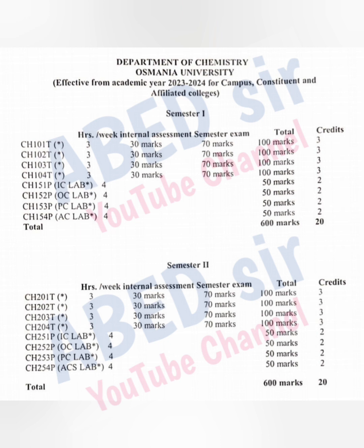The passing marks for a theory subject is 40 out of 100. Each theory subject carries 3 credits. Once you pass the subject, you will receive these credits. Credits will help you to promote to the next semester.